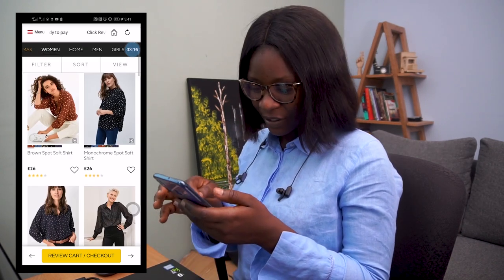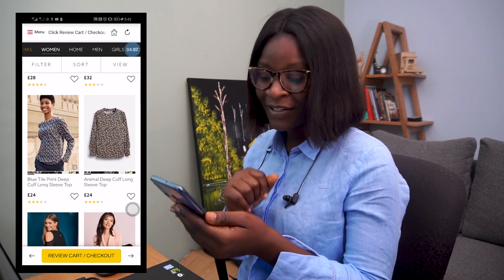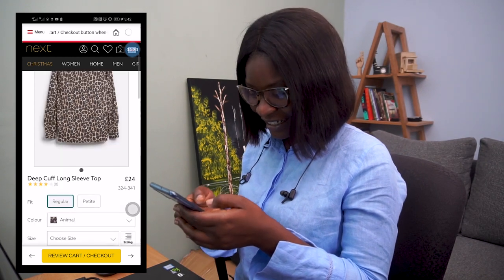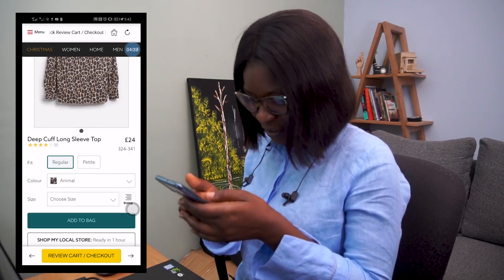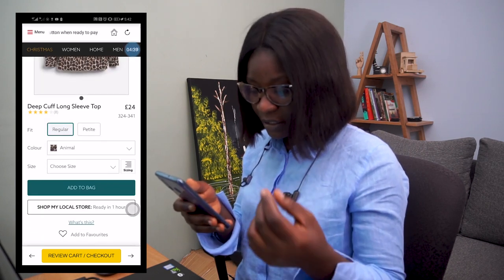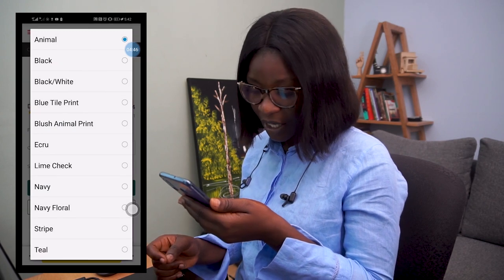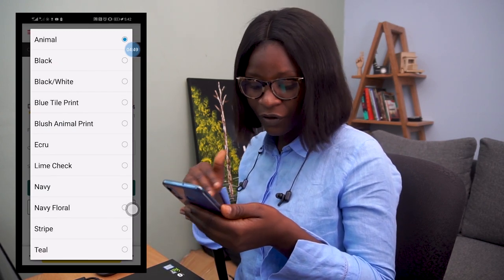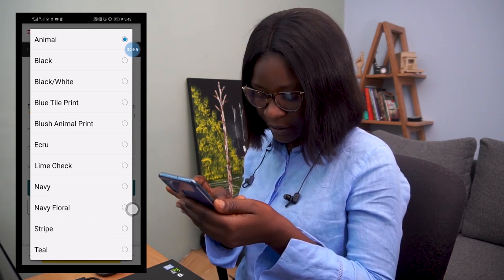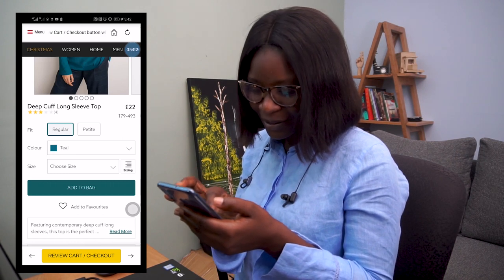The Blouses and Skirts page is opened. From the variety of blouses and skirts, I love this animal deep cuff long sleeve top, so I'm going to click on that. I get to see my long sleeve top — I love this. So we have how to fit, the color, the size — you can choose from all these. Let me drop down the color: you have Lime, Navy, Navy Floral, Stripe, Teal. There are so many colors. Let me choose Teal because I love this. My size — let me choose my size and add to bag. Size 8, then quickly add to bag.